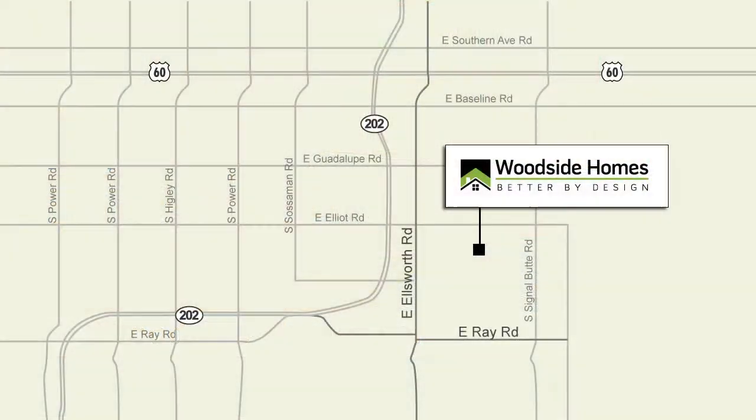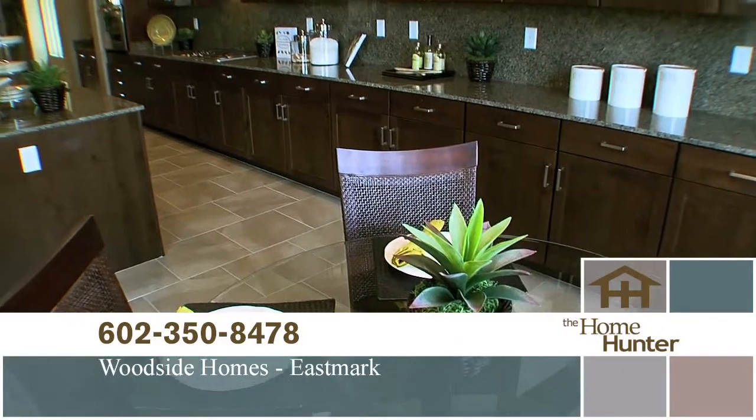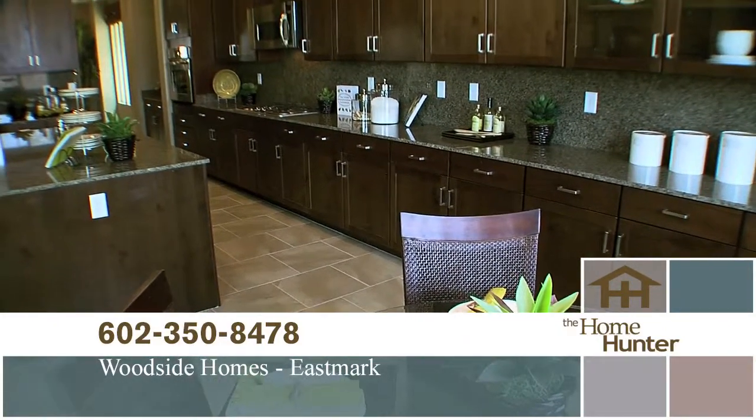To get to Woodside Homes at Eastmark, take the 60 freeway to the corner of Ellsworth and Ray. It's very conveniently located and easy to get to. People really need to jump in their car and check out this area because it is absolutely gorgeous.